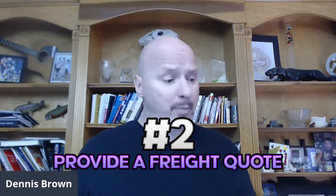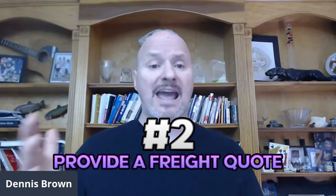Step number two: you as a broker need to provide that shipper a freight quote. At some point you're going to have to quote a load. Maybe they have a van load that goes from Buffalo to Atlanta every week — that's the load you're going to try to quote on. You're going to provide them a freight quote. Typically we're talking about truckload quotes; it could be partial or LTL, but typically with brokers it's mainly full truckload.